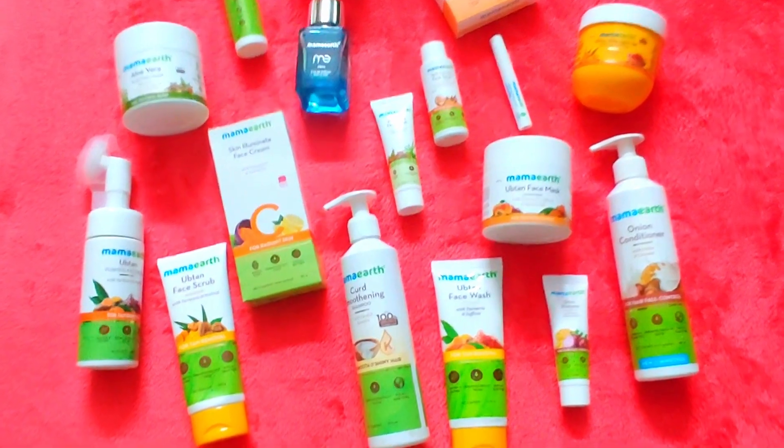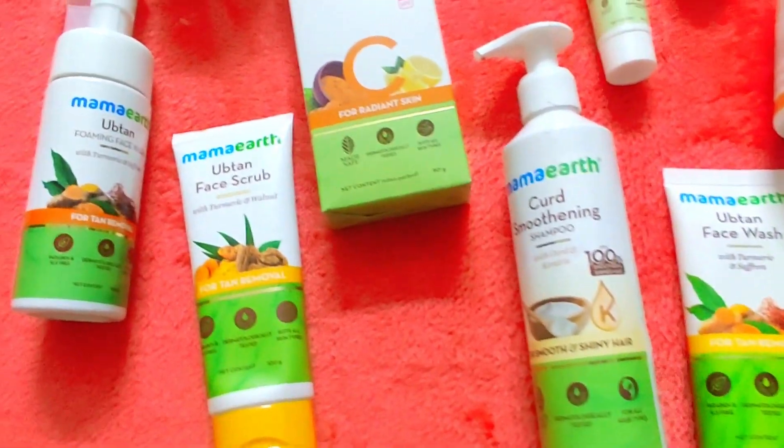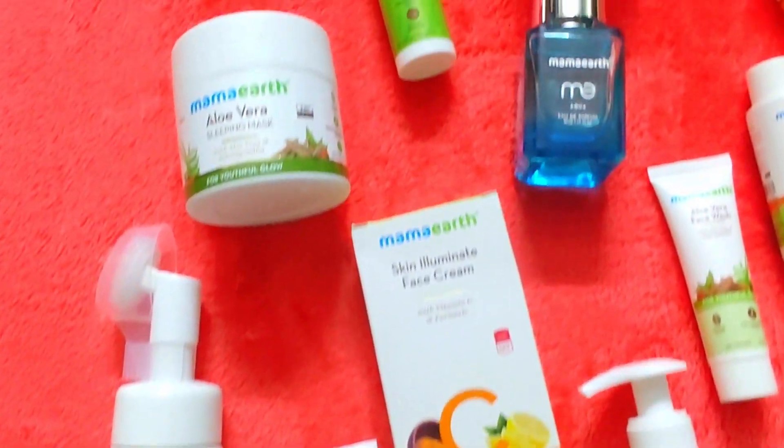Hello all, welcome to Full Flavored YouTube Channel. Today, I am going to purchase adult products.